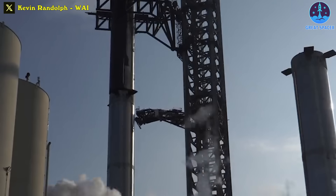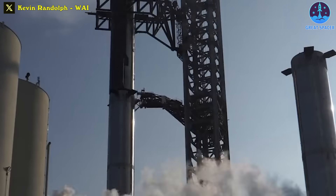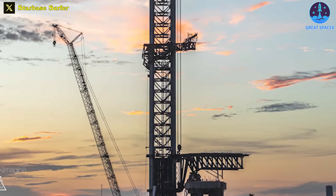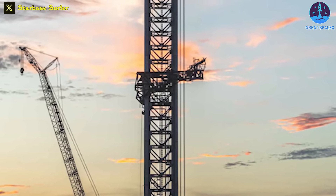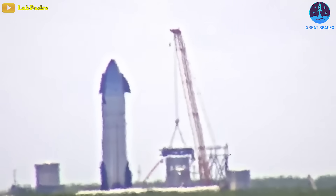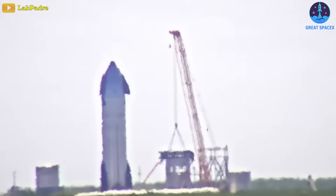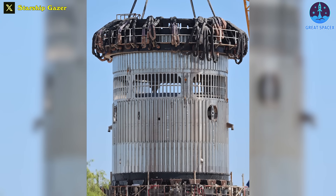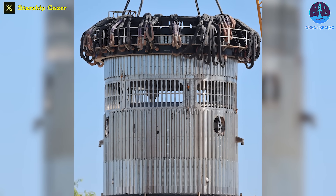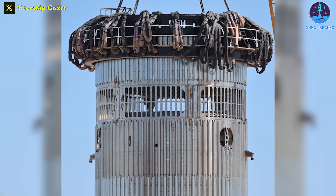If the tests proceed as intended, Ship 25 will subsequently be brought back to be stacked onto Booster 9. This stacking will facilitate compatibility assessments with the Ship Quick Disconnect, which has been elevated on the tower to accommodate the increased height of the newly installed hot staging ring. Previously, the hot staging ring experienced its structural testing at the Massey's test site, on a CAN crusher device which can apply vertical forces onto the ring, just as it would experience during flight.